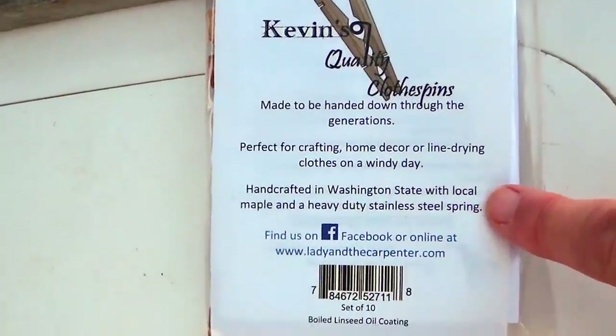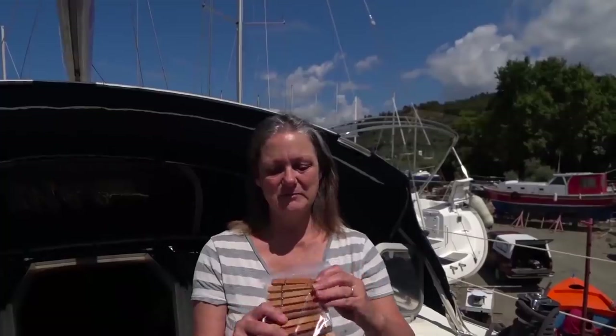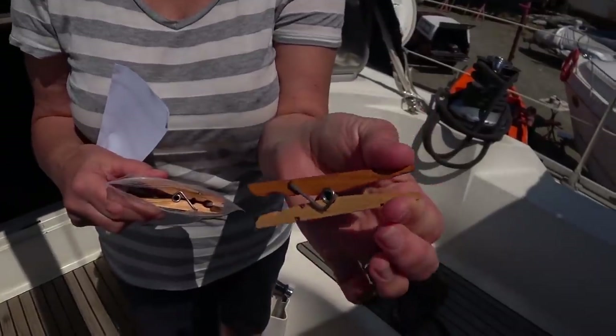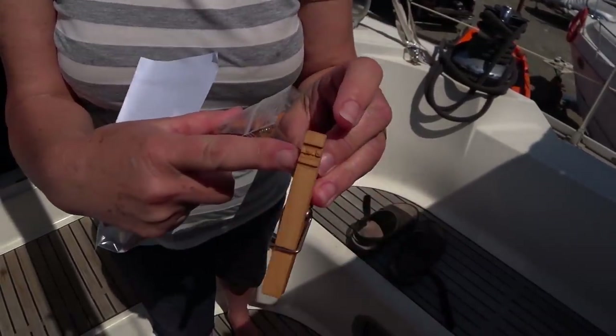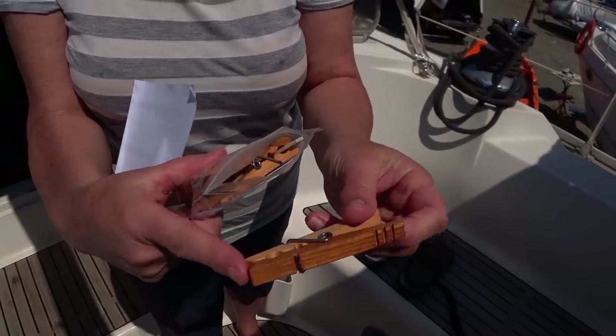These are made from maple wood and a heavy duty stainless steel spring. They look really sturdy — let me just get one out. Wow, look at the detail, just the attention to detail. It's beautiful, isn't it? Over time I'm going to test these and I'm going to buy some new ordinary wooden pegs and do a side-by-side comparison. Thank you Lady and the Carpenter — it's fantastic. We'll put a link below.